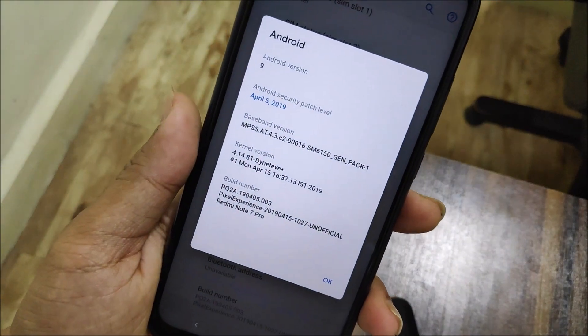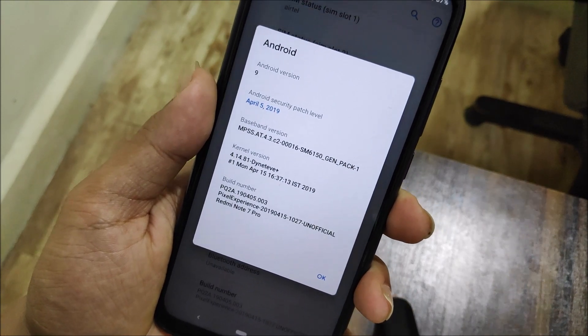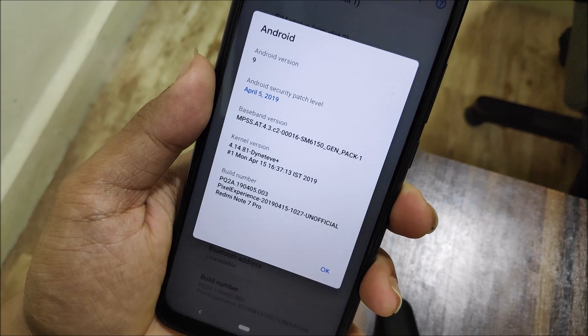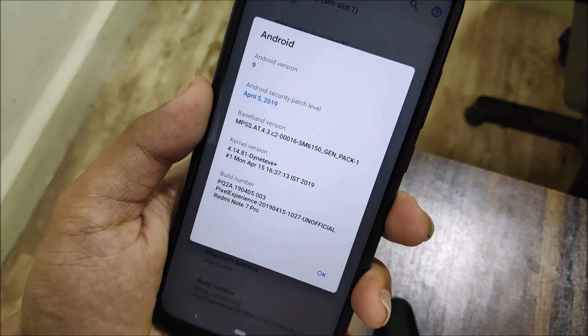Pixel Experience ROM has been launched for our Redmi Note 10 Pro and it's unofficial but it's okay. You can see Android version 9, Android security patch level April 5, and we have this kernel built from source. This is the 15th April build.